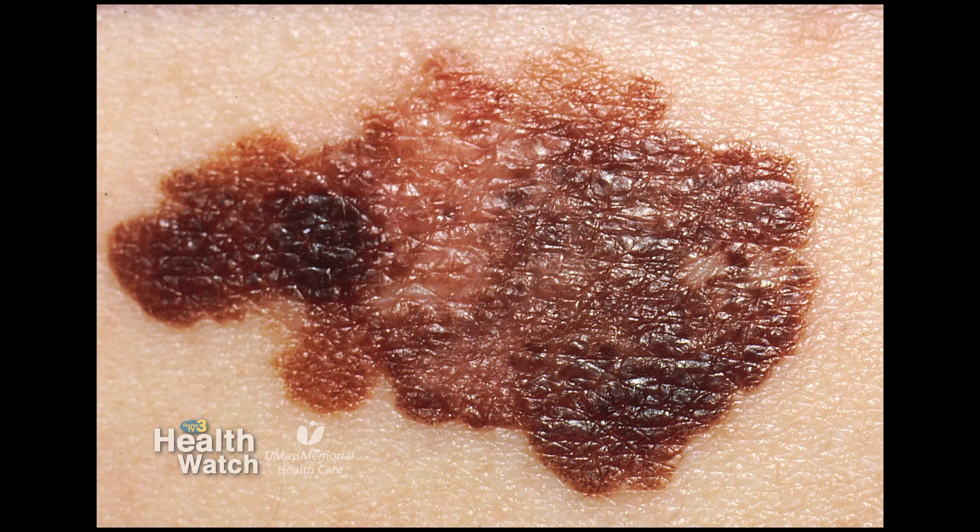That is in contradistinction to the other types of skin cancers that, while they can, are not well known to cause death like melanoma does. What role does someone's age play in their likelihood of developing melanoma?